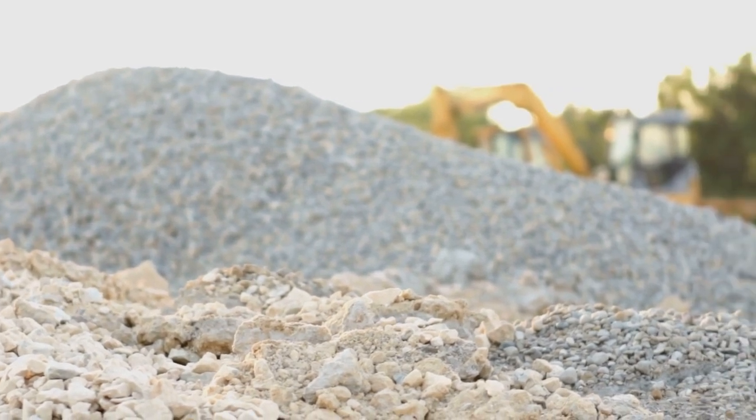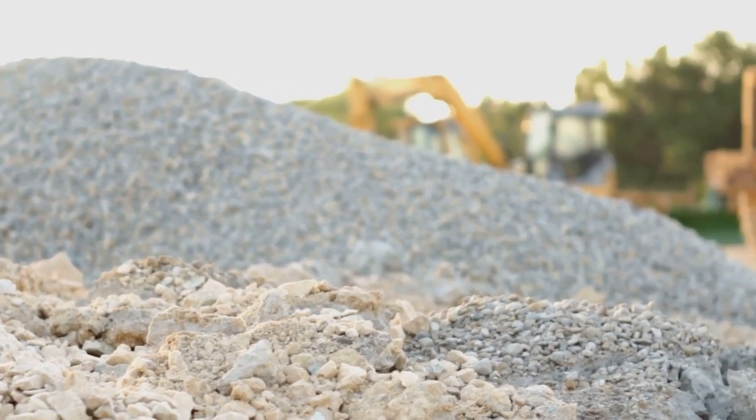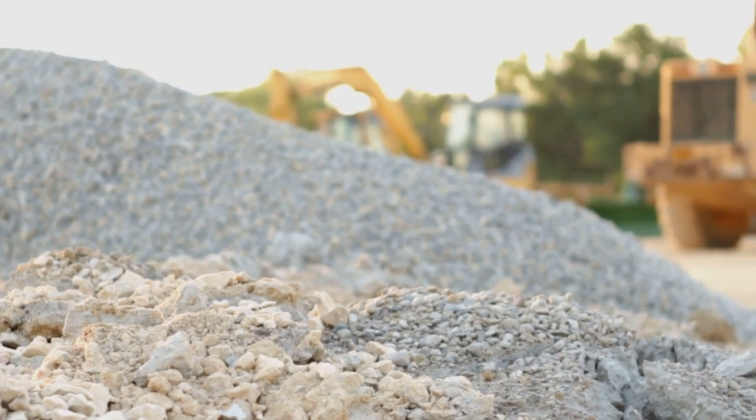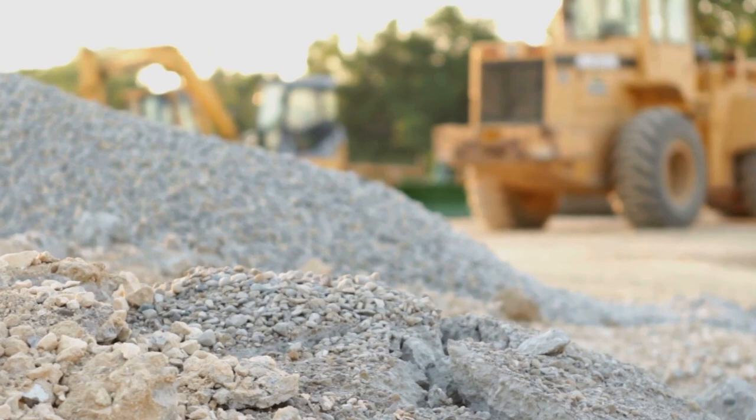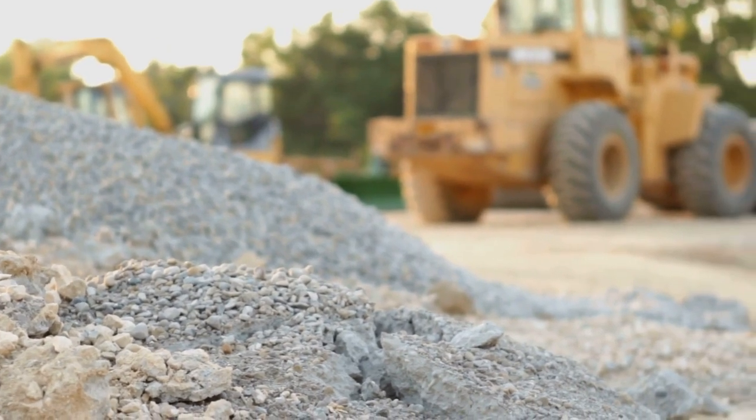Today, newer technology has allowed for single-layer roofing systems. Larger one-inch diameter stone is used to hold the roofing system in place. The larger stones provide the same protection from sun, traffic, and fire, and the larger size reduces the potential for wind blow-off.